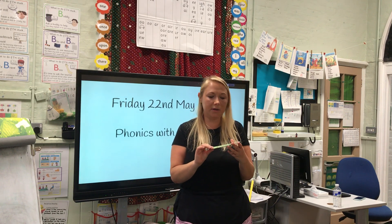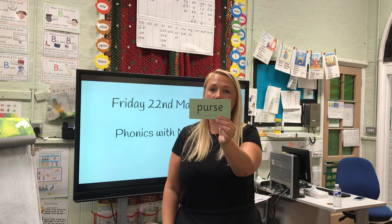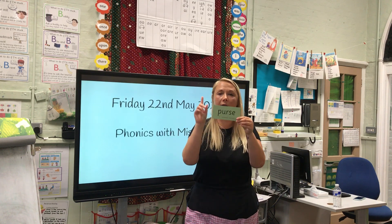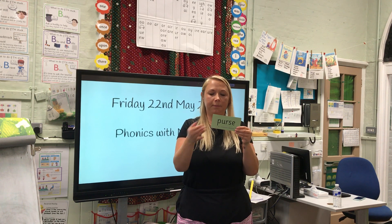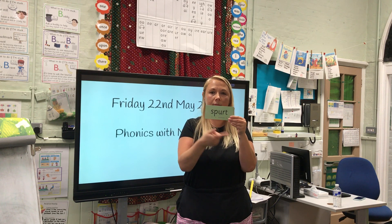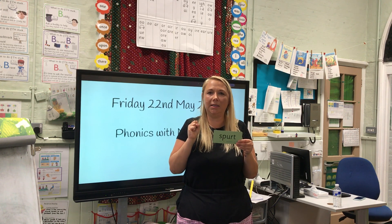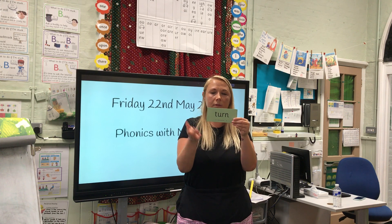Let's read some words with the 'ur' sound in. This one has two special friends — it's got a special friend we've seen before that makes a 'sss' sound. We don't hear the F at the end. First special friend, second special friend, Fred talk: person. Special friend, Fred talk: nurse. Special friend, Fred talk: spurt. A whale has a blowhole and it spurts water out when it needs to take a breath. Special friend, Fred talk: turn.